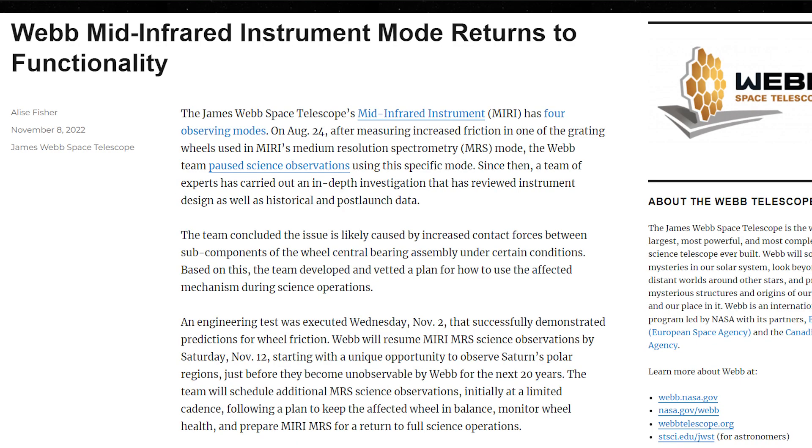The good news is that it's back online following a massive review by the experts working on JWST. They found a way to mitigate the impact that this increased friction has, and as of the end of November the MRS mode of MIRI is back on the observing schedule and observations are once again going ahead. We haven't been given many details on how they're mitigating the problem — they told us a set of recommendations on how to use the affected mechanism during science operations is being defined. But I'm sure the affected mode will continue to be heavily monitored and used sparingly at first.